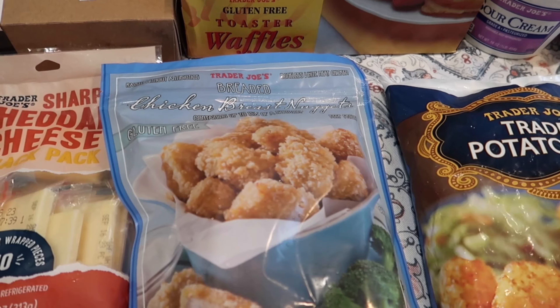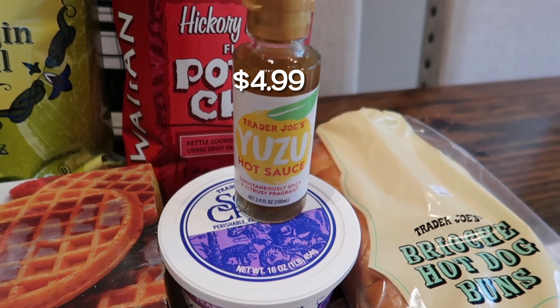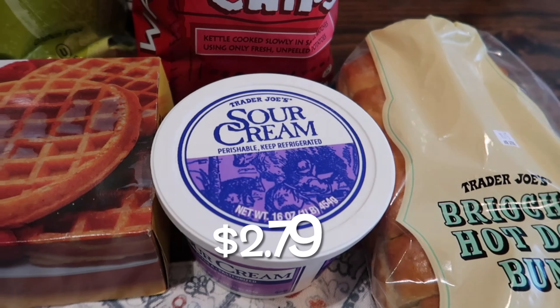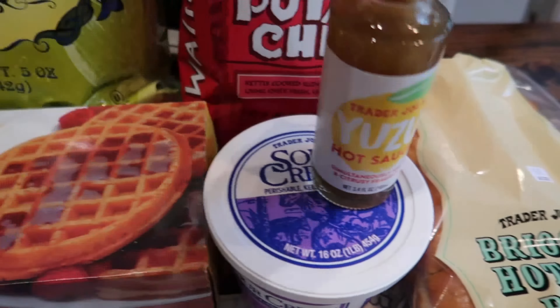This is our favorite hot sauce now, hands down. We tried this a couple months ago for the first time and I just love it more and more every day — this is the Yuzu hot sauce, really great. We needed another bottle of that. I grabbed some sour cream for Brent for the tacos he's going to be making, and I also grabbed some gluten-free waffles — just an easy breakfast for the mornings while he's packing the kids' lunches. These are really great and gluten-free, so perfect for Tristan.